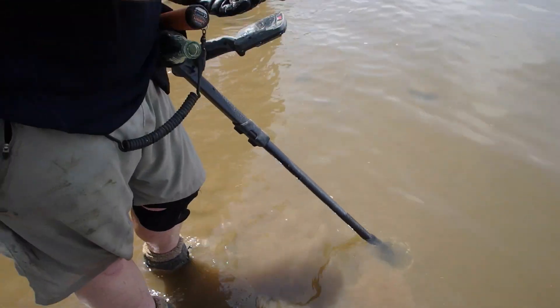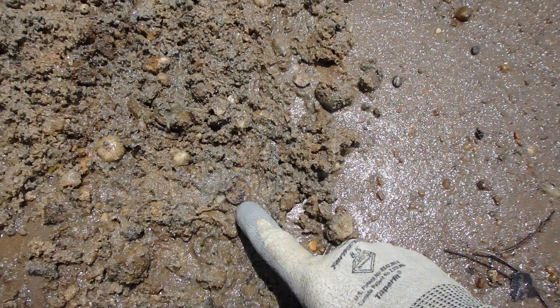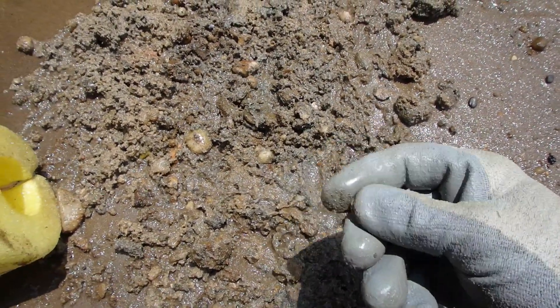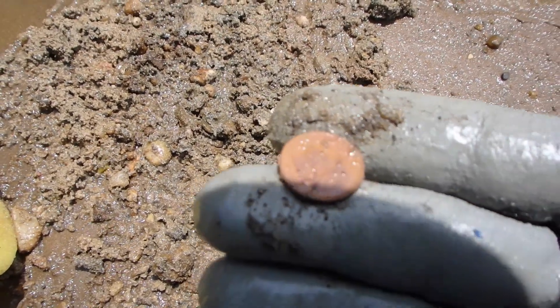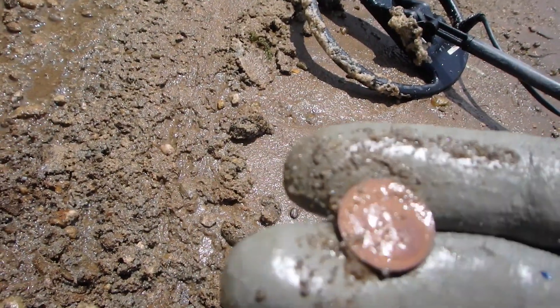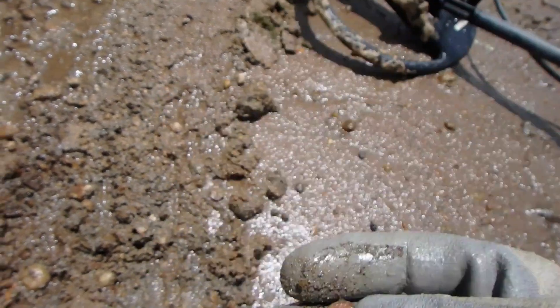That makes it worthwhile, doesn't it? All right guys, I got a coin. I haven't looked at it yet. Oh man, that's a modern dime. Look at that. Oh well, it was a coin anyway — I thought it might be something old. Let's keep going.